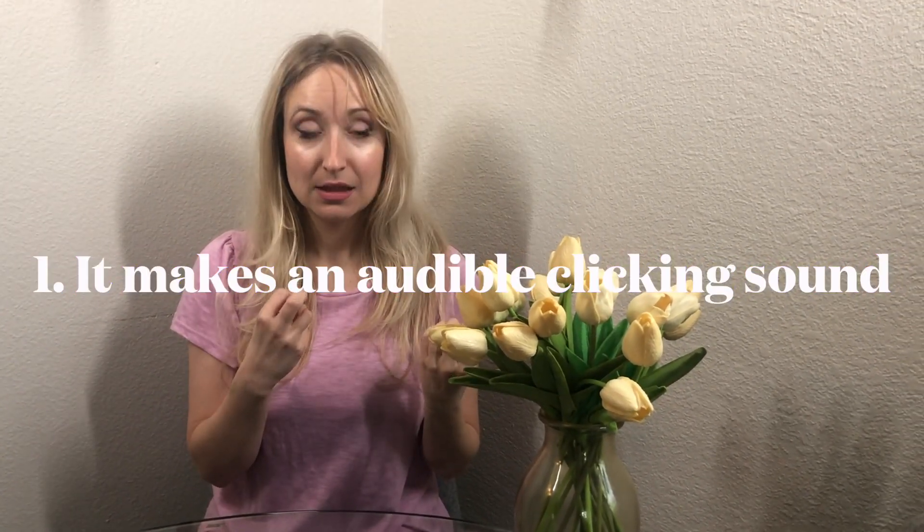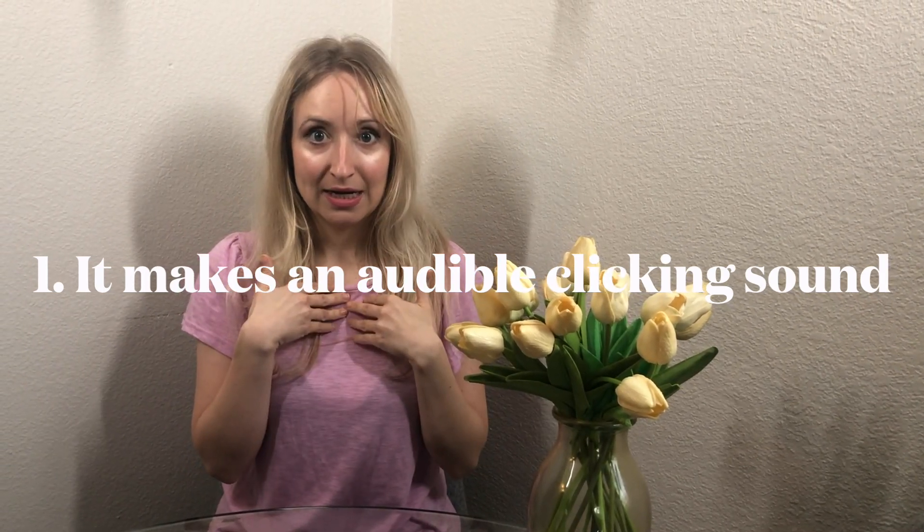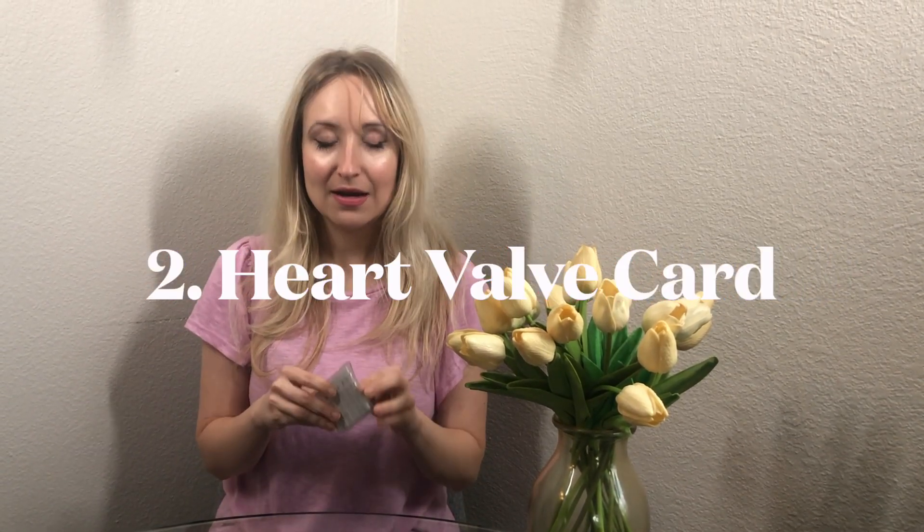The first cool thing that you may not know about the mechanical heart valve is that it clicks — you can hear an audible clicking sound. I can hear it and sometimes other people around me can hear it. It's not a constant clicking sound, and the way the technology has evolved it's definitely not as disruptive, but I do hear it clicking every once in a while.